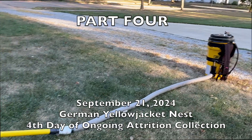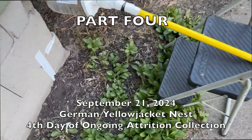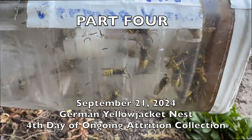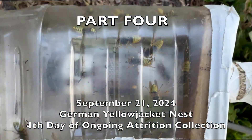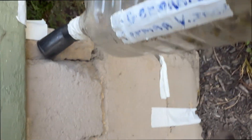Welcome to the Green Wasp Removal YouTube channel. This is part four of an ongoing series, the final part, covering September 21st through October 5th of 2024 — just a little bit of footage from each day. We uploaded this mini-series to illustrate exactly what a long-term attrition collection looks like when we go back multiple times on a nest.